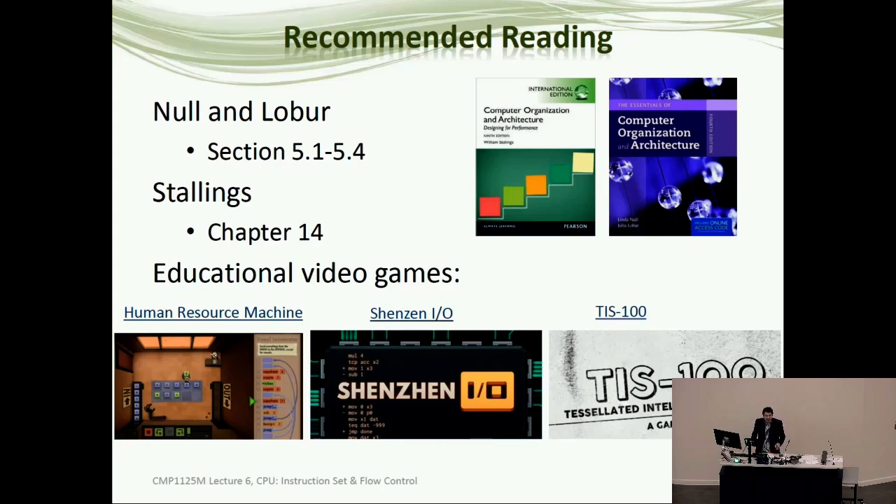If you'd like to play some video games for your homework, these are strongly recommended — you'll learn more about assembly playing these games than you will from reading the books.